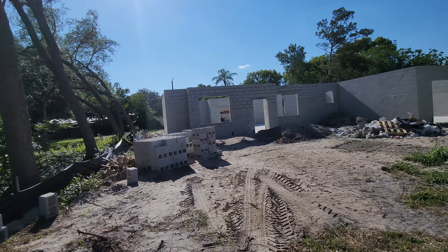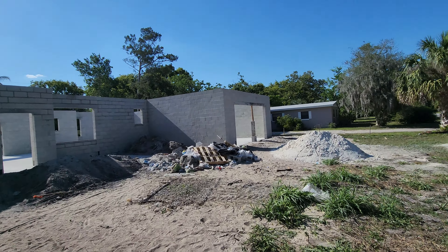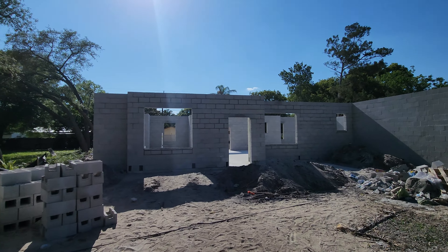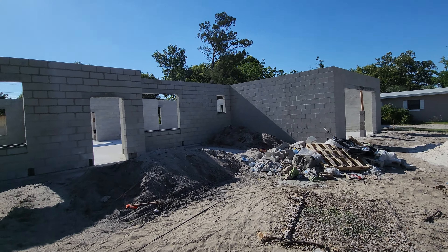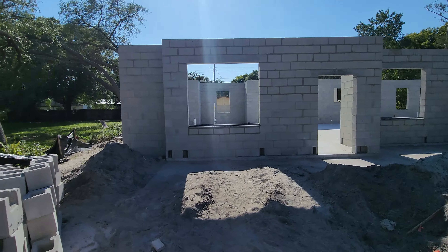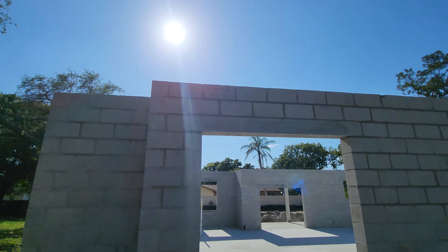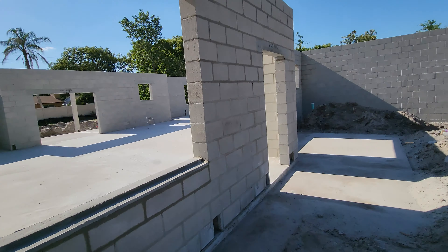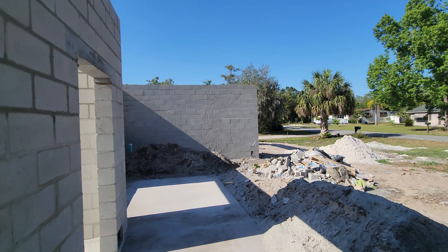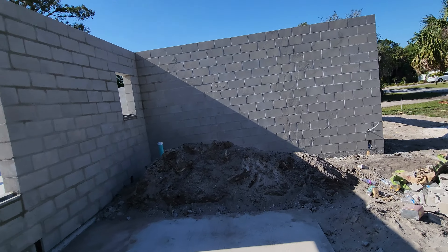Looks like the walls are up. Take a look at this. Wow, what a process. So the house is blocked up. Let's go inside and see what it feels like now that there are actual walls.